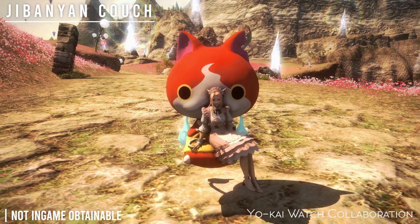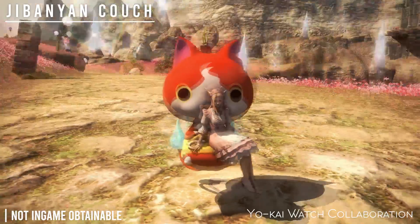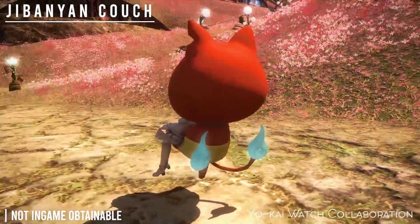The first mount is the Gbyon Couch. It's not currently in-game obtainable, but it was from the Yo-Kai Watch collaboration.